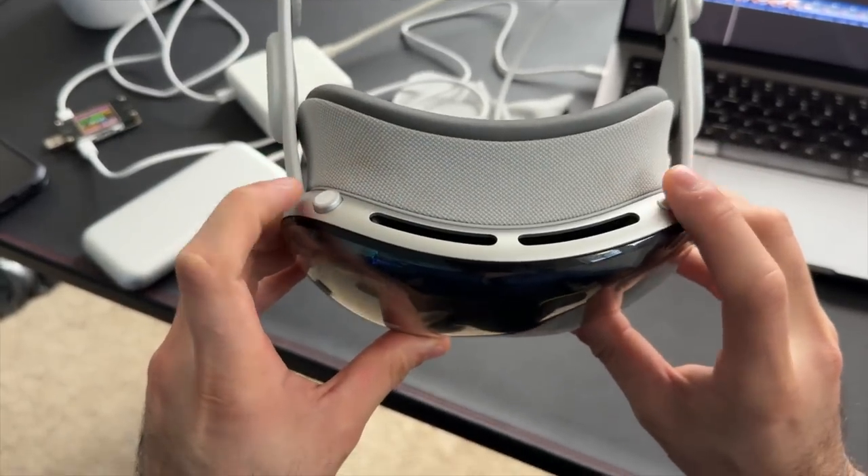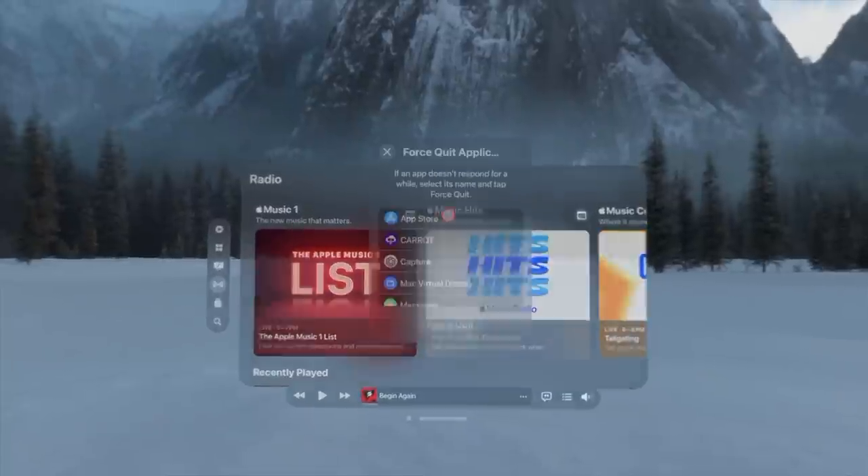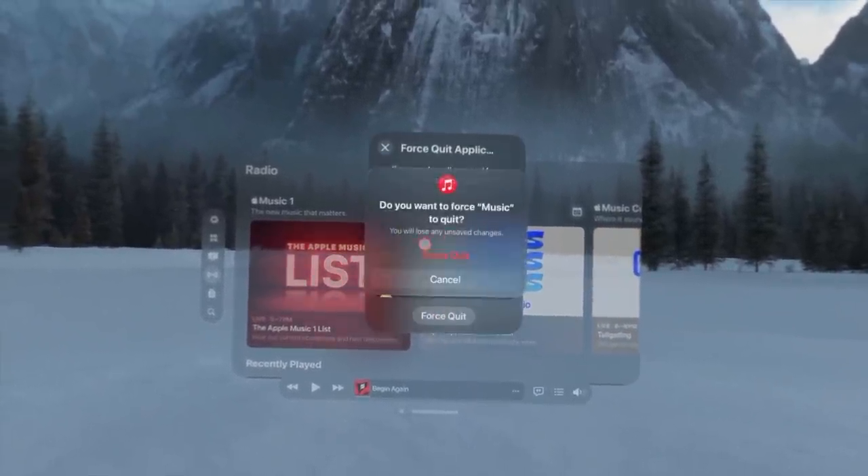If an app is ever acting up, you can force close it. Press and hold both the right and left buttons at the same time until you see a force shut app screen pop up. Select the app you want to force close, and there you go.